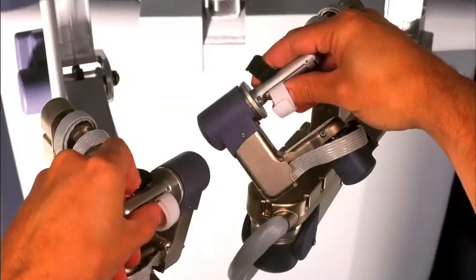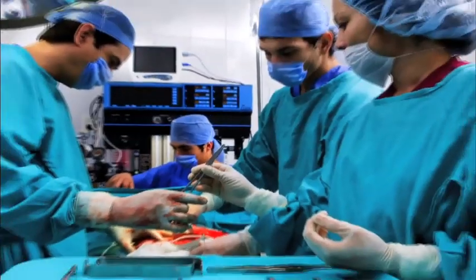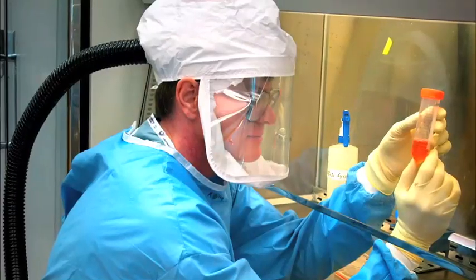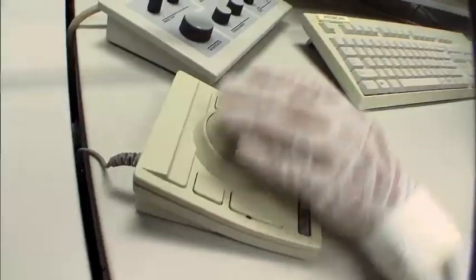They design everything from surgical devices, prosthetics, and artificial organs, to systems for medical imaging, patient monitoring, and diagnosing disease. They also develop new medical procedures and research solutions to clinical problems.